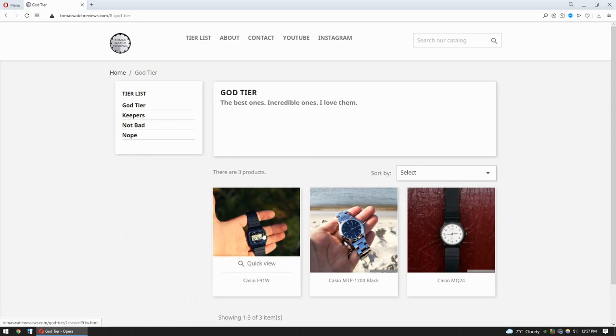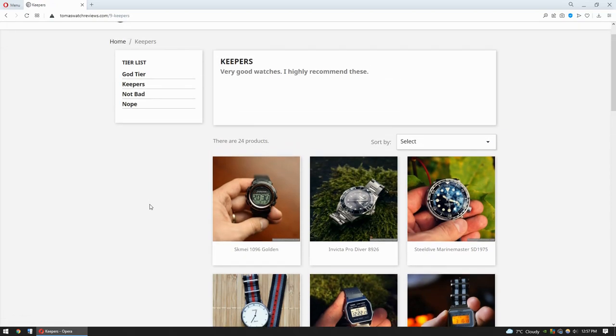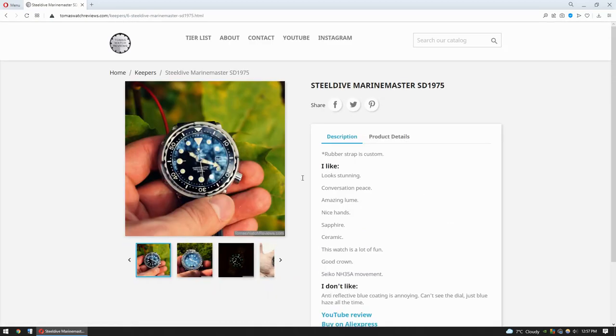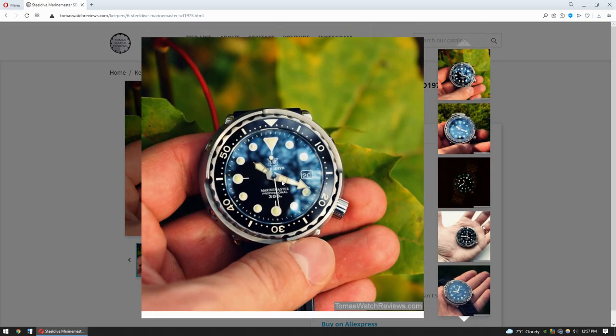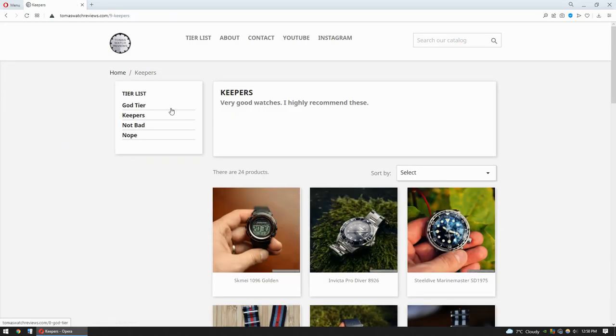Speaking about God tier — God tier has only three Casio watches, and yeah, these are definitely God tier watches. But going to keepers, those watches are incredibly good, but for some reasons I cannot put them into God tier. Most often that reason is, for example, like this Steel Dive — I can't put this watch into God tier because it's just a copy watch, and I can't put copy watches into God tier.